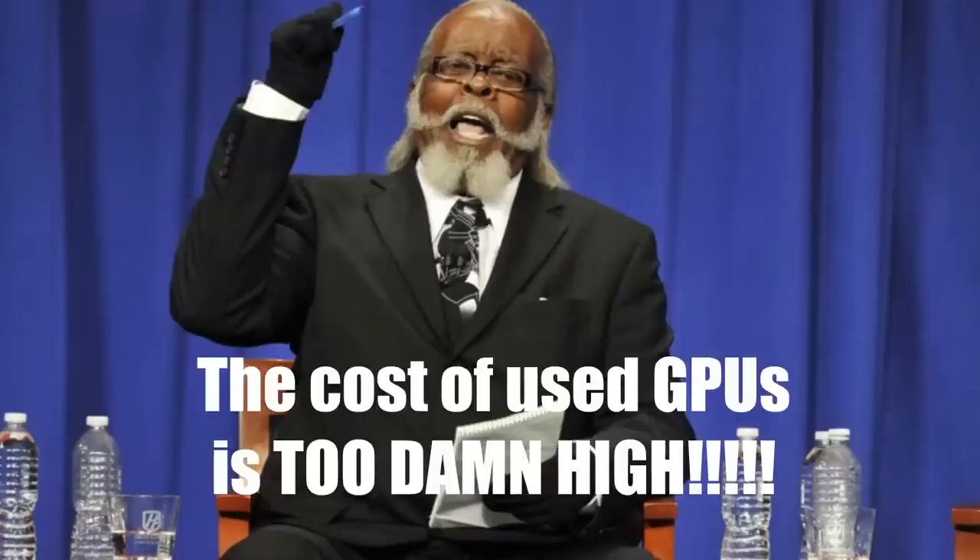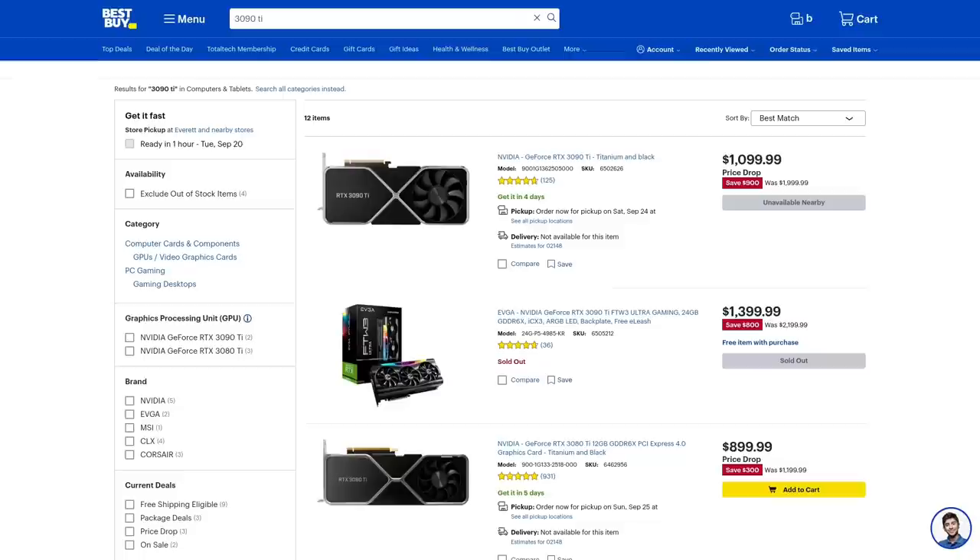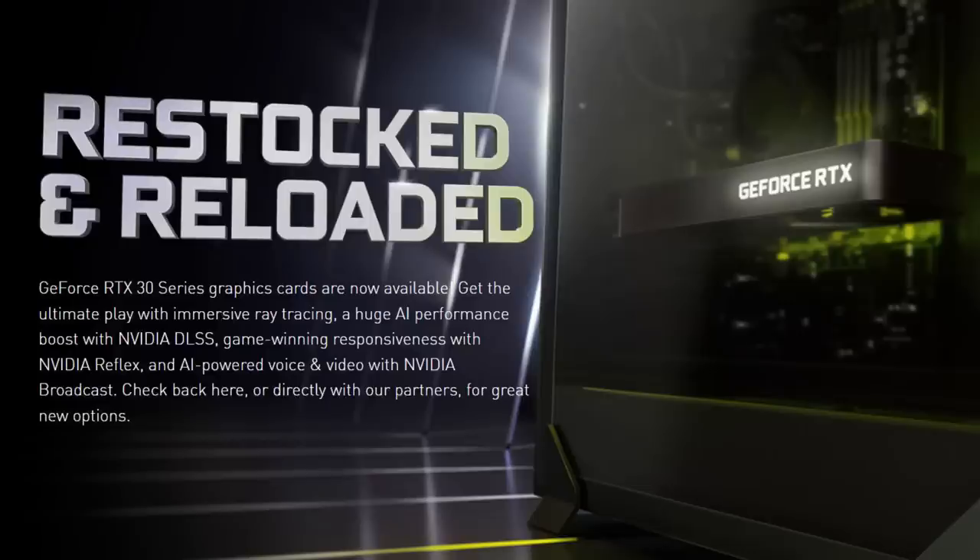It seems like the price of the 30 series might need to go down a little bit more. With the huge back supply of 30 series cards out there, if you look online there are tons of 30 series cards available — tons of used ones and even a lot of new unopened ones. I think they are going to continue to drop in price; it's pretty basic supply and demand.